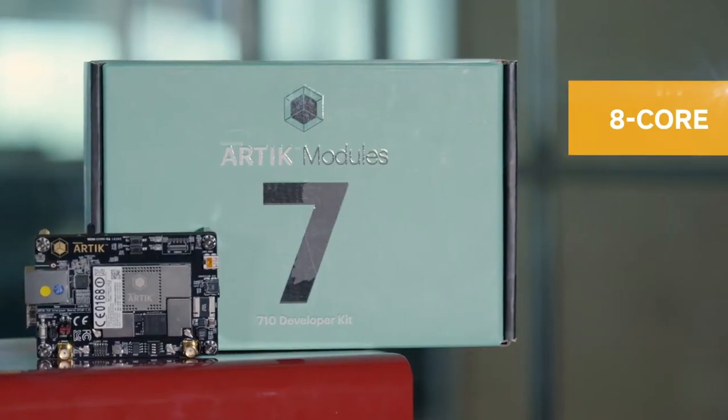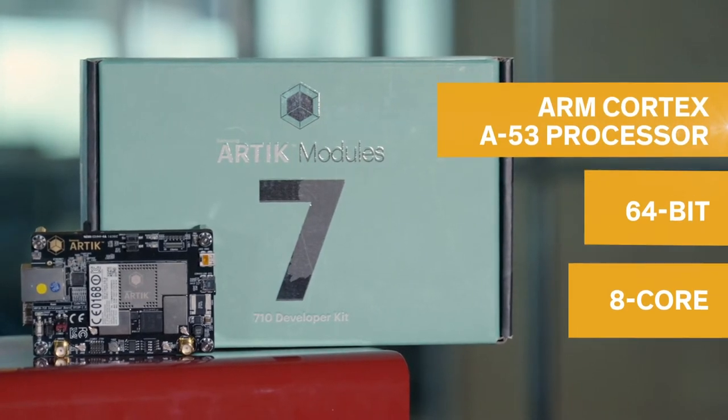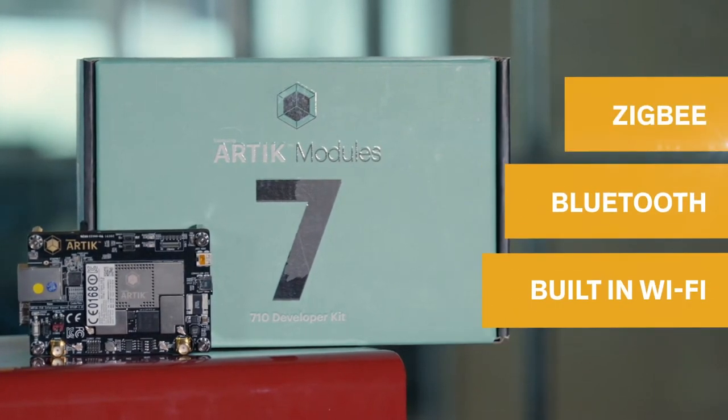The Arctic 710 Development Kit specifically boasts an 8-core 64-bit ARM Cortex-A53 processor with built-in Wi-Fi, Bluetooth, and Zigbee for nearly any large high-end gateway that requires local processing and analytics or multimedia applications.